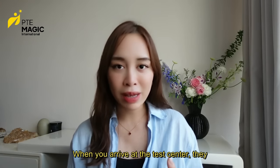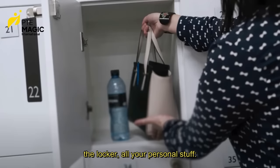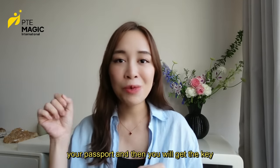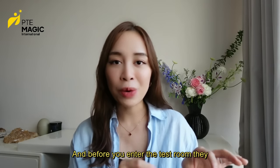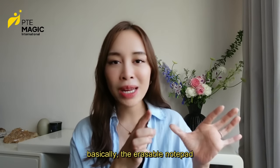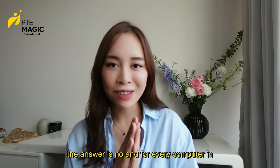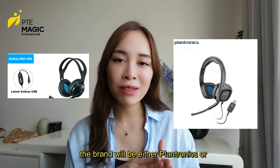When you arrive at the test center, they will ask you to put all your personal belongings — mobile phones, wallet, and everything else — into a locker. You will get a key for your locker, and that's what you can take into the exam room. Before you enter the test room, they will give you an erasable notepad and two pens. You can actually get these on Amazon — the erasable notepad is basically just a bunch of laminated papers. Students sometimes ask if they can bring a headset into the test room — the answer is no. For every computer in the exam room there will be a headset, and the brand will be either Plantronics or Andrea.